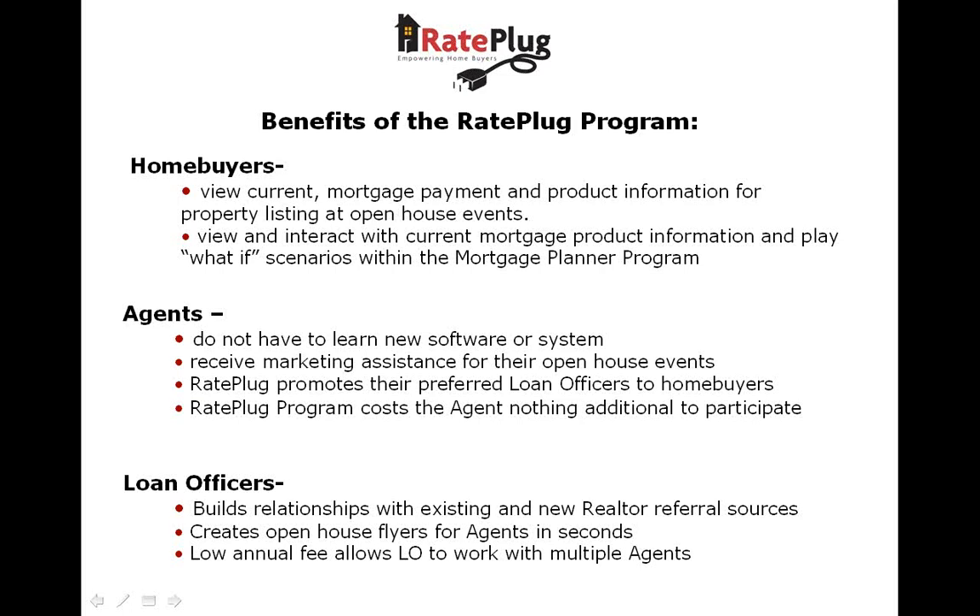It is important to note that while the program is at no additional cost to all MFRMLS members, we do require that participating lenders pay a license fee to be displayed. However, the loan officer can work with multiple agents for this fee, so it is quite easily the best marketing value for lenders in the market today.